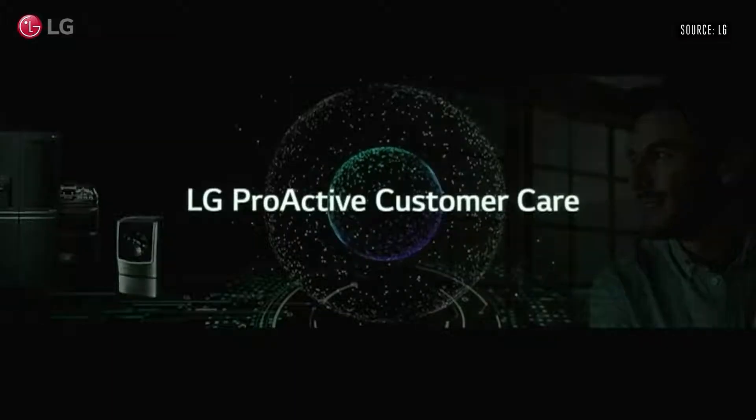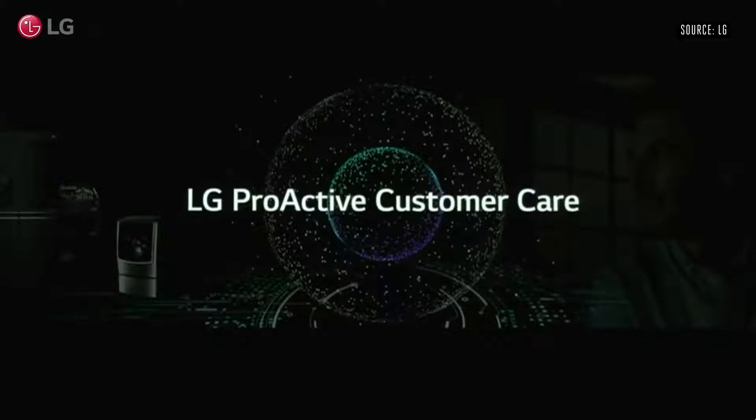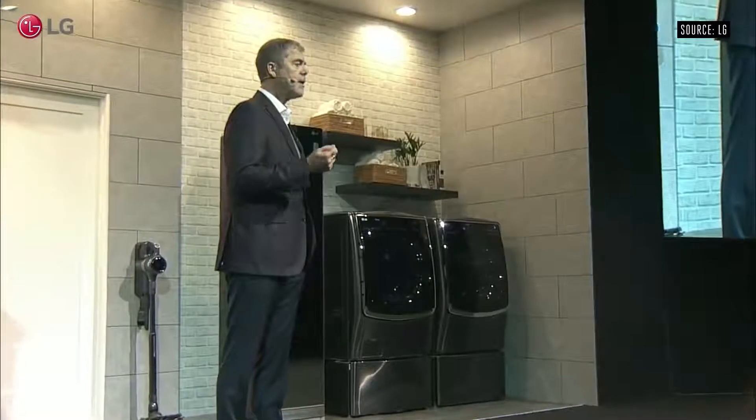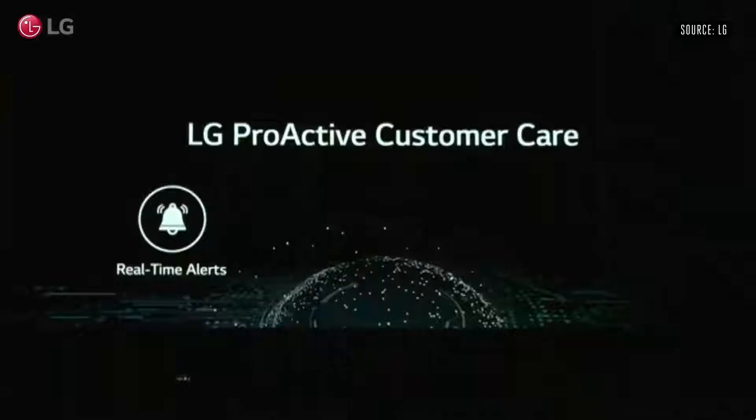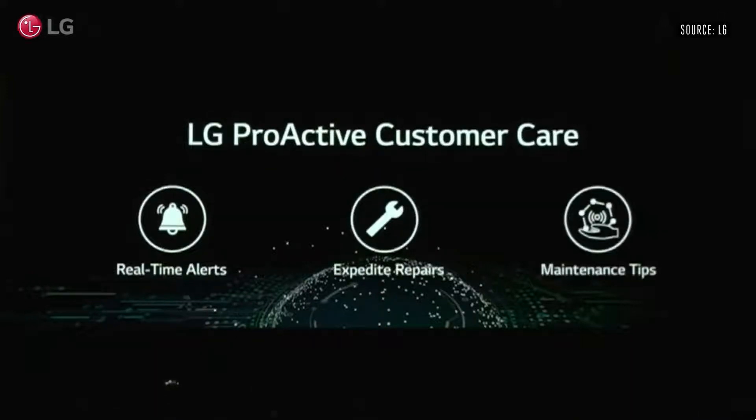In 2019 we'll launch LG Proactive Customer Care. With it, LG can immediately alert LG appliance owners to potential issues before they even happen. It can also expedite repairs, offer useful maintenance tips, saving users time and money, and keeping their appliances performing their best.